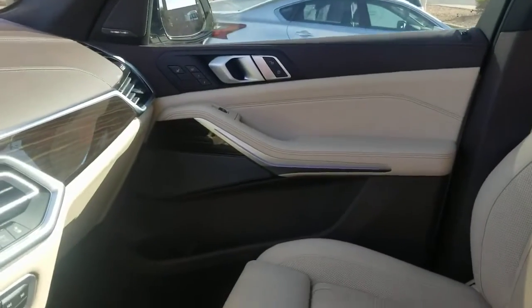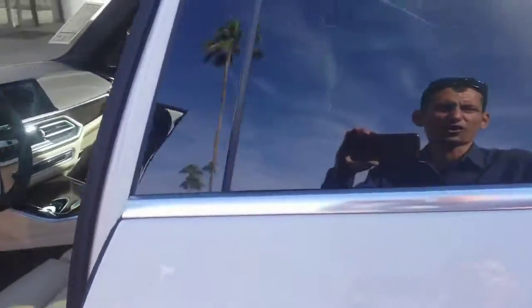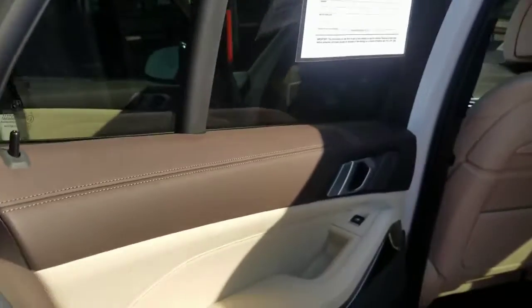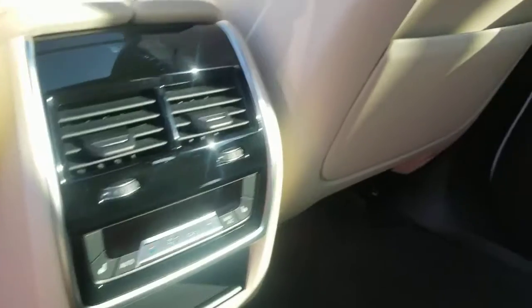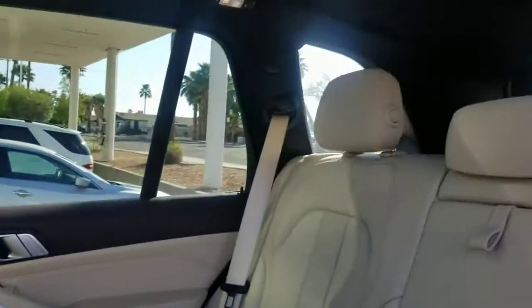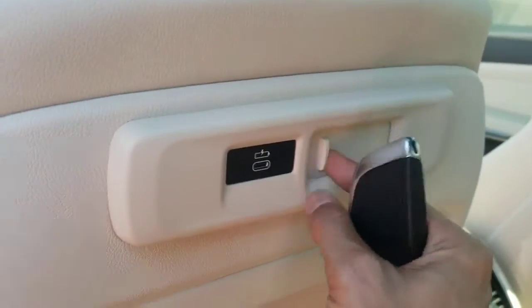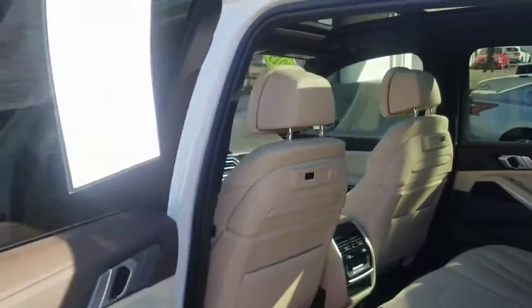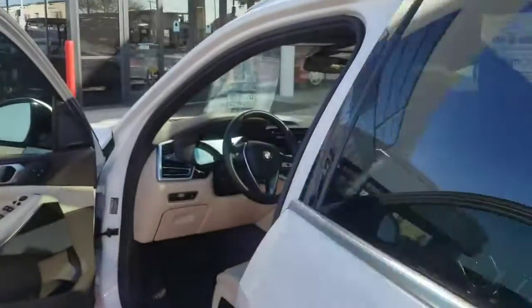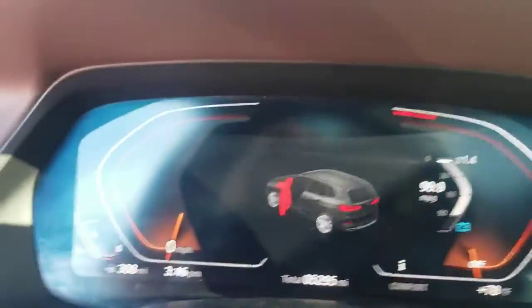The passenger side looks really fantastic — again, no wear or tear. Of course, it's like a brand new car. You also have heated seats in the back, meaning you most probably have the cold weather package. You've also got extra spots to put the iPad and USB ports for charging on both sides. Let's go check it out — it has 5,295 miles on it.